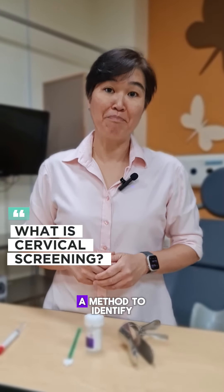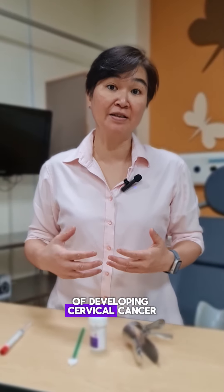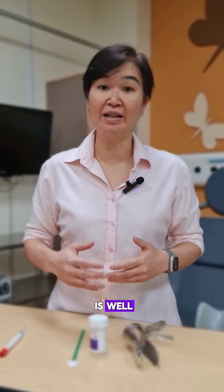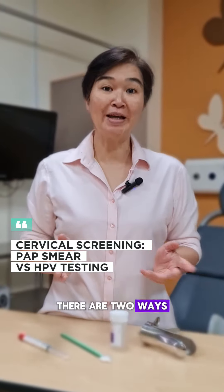Cervical screening is a method to identify a woman's risk of developing cervical cancer in the future. It's done when someone is well and does not have any symptoms at all.